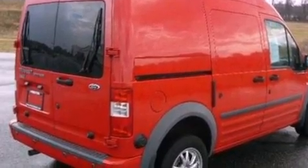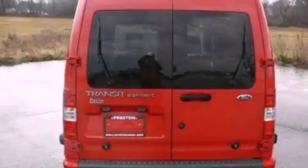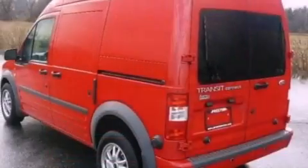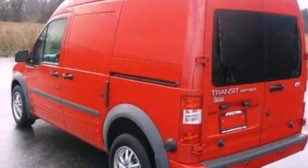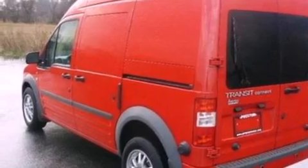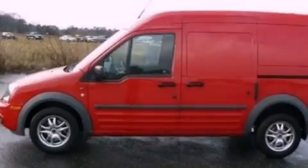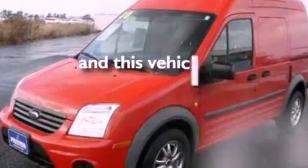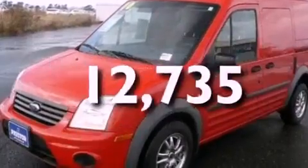All of the following features are included: a low-tire pressure indicator, cruise control, full-power accessories, a CD player, cargo tie-downs, an engine immobilizer theft deterrent system, a passenger side vanity mirror, an anti-lock braking system, 12-volt power outlets. And this vehicle has fewer than 13,000 miles on the odometer.